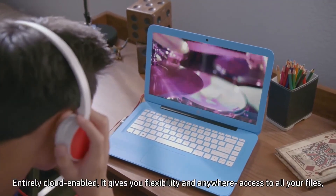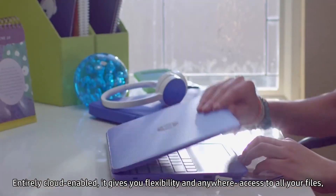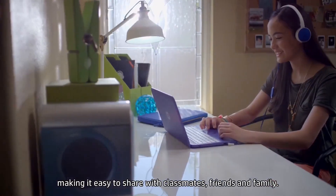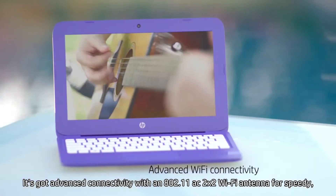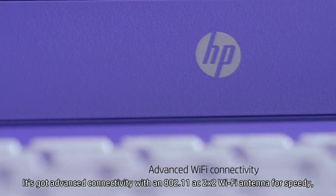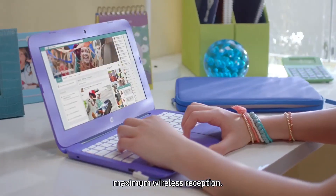Entirely cloud-enabled, it gives you flexibility and anywhere access to all your files, making it easy to share with classmates, friends, and family. It's got advanced connectivity with two X2 WiFi antennas for speedy, maximum wireless reception.